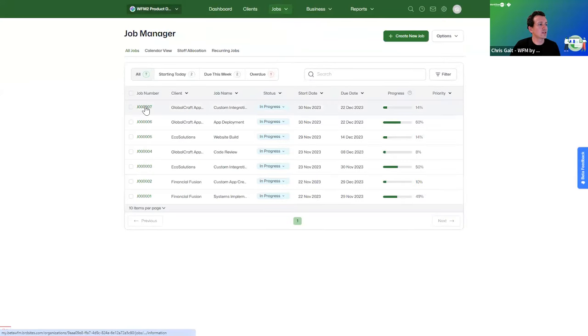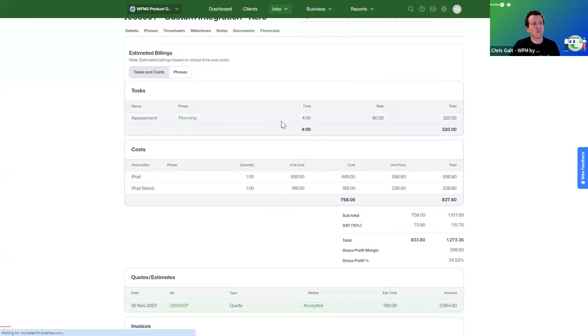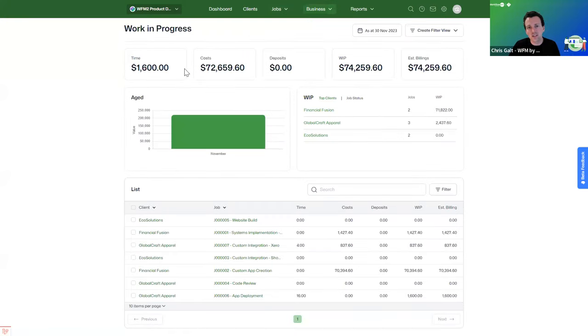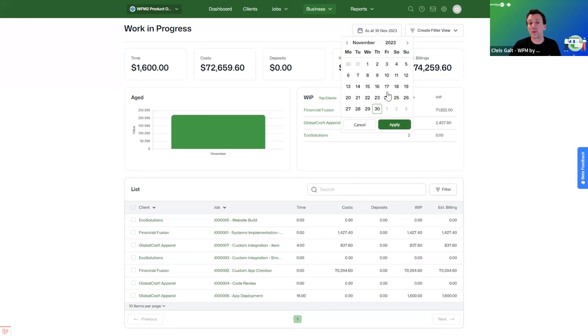Switching back to the job, we now have four hours of time and some costs visible in the WIP section. Looking at the Work in Progress page more holistically, you can see all time to date in the account, costs, deposits paid in advance, and WIP that needs to be cleared. You can sort on any column — many users sort by WIP to prioritize clearing the highest WIP amounts. You can also view WIP at a particular point in time to see how things may have changed.